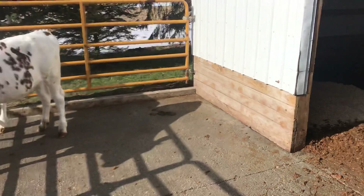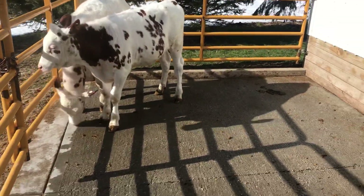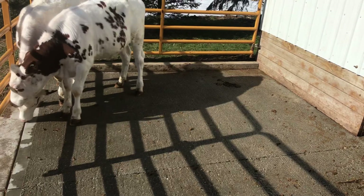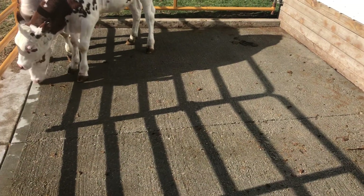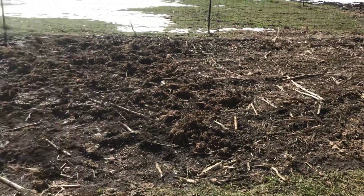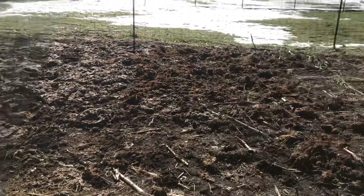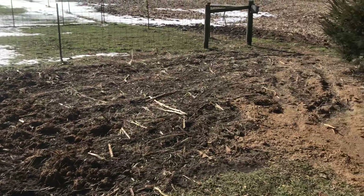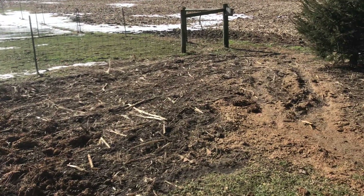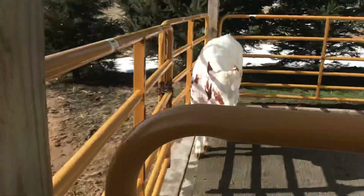We figured we'd do an update on the cows — we haven't done one of those in a while. Matt and Hunter this morning cleaned out their pen over here, and whenever they clean it out we take the manure and put it on our garden. We have a pretty big garden. Usually over half of it we plant field corn for the animals, and the other half is tomatoes and peppers and things like that for us.